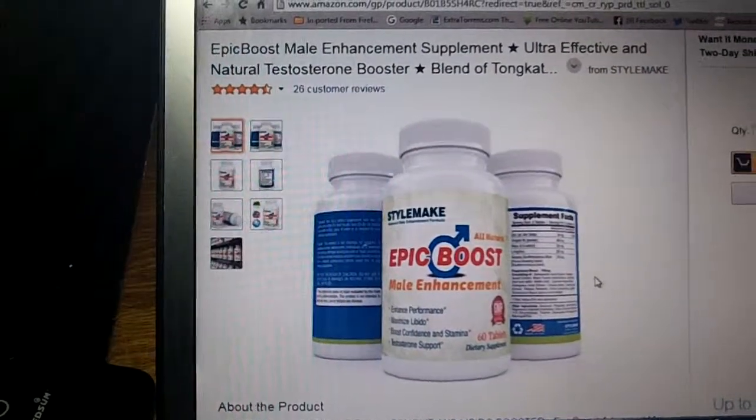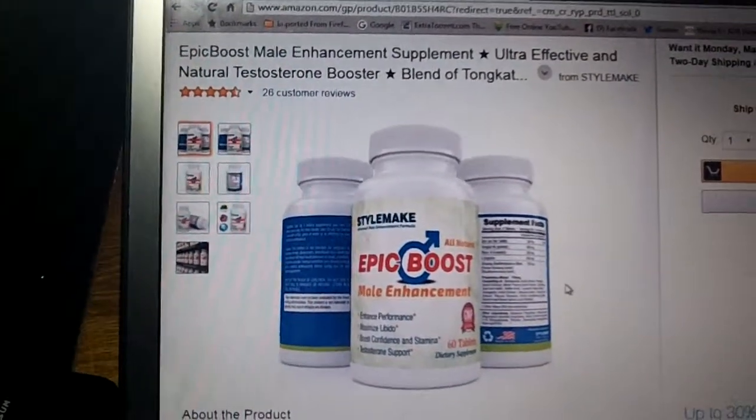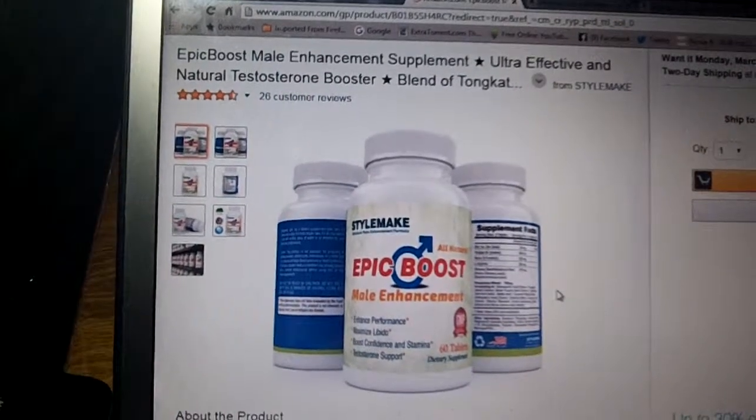This is Epic Boost Male Enhancement Supplement — ultra effective and natural testosterone booster.